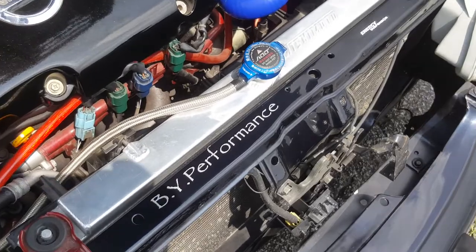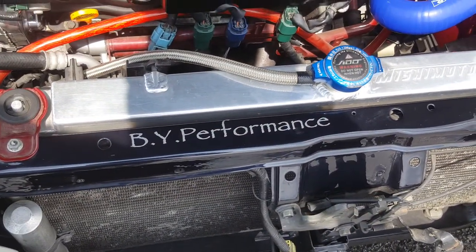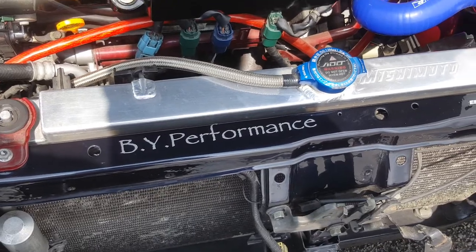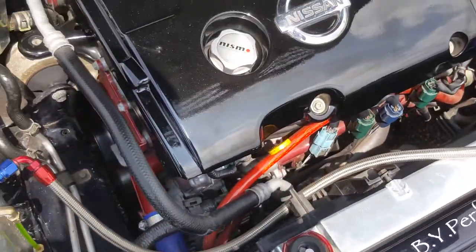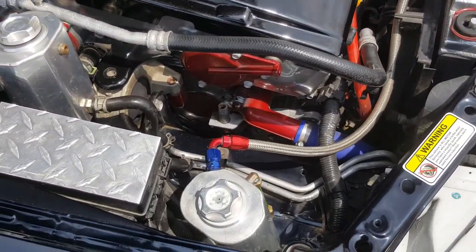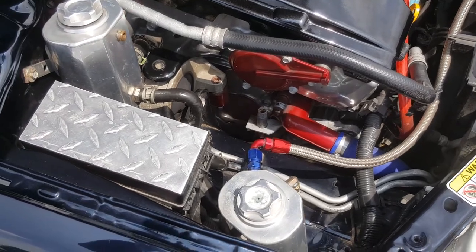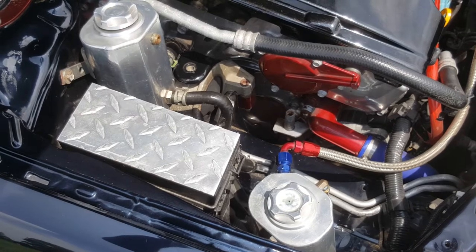Yeah, it'll be my performance, built by a good friend of mine, Phillip, aka Traffic. He passed away a few months ago, but he built this car in 2009.